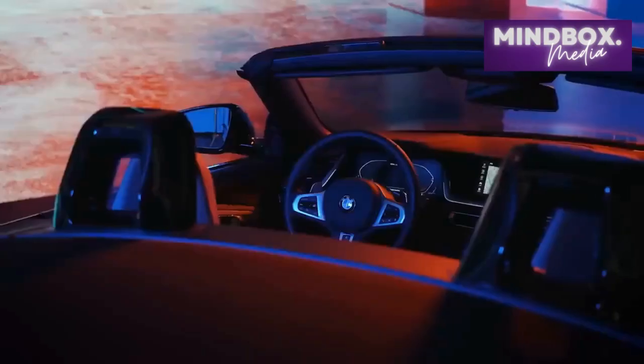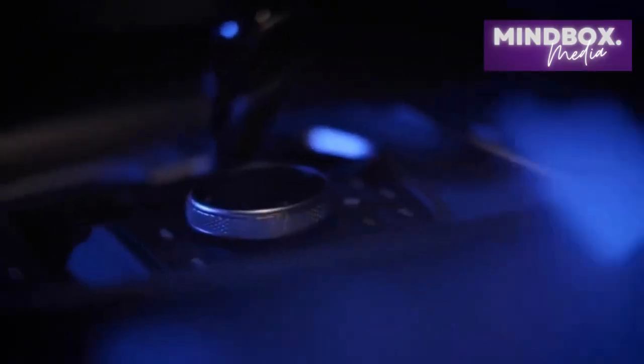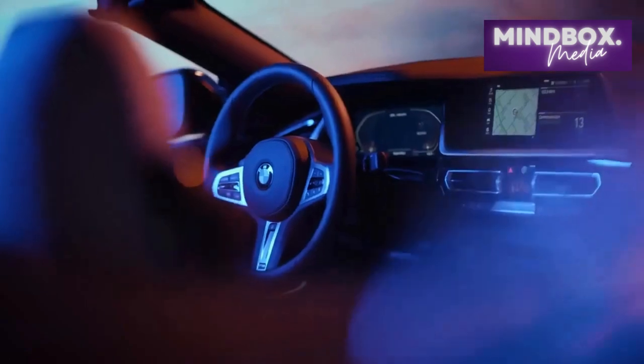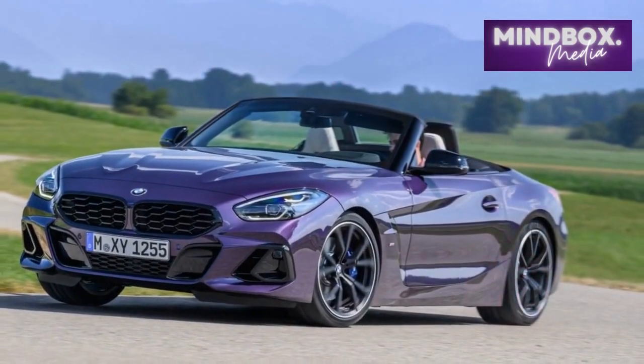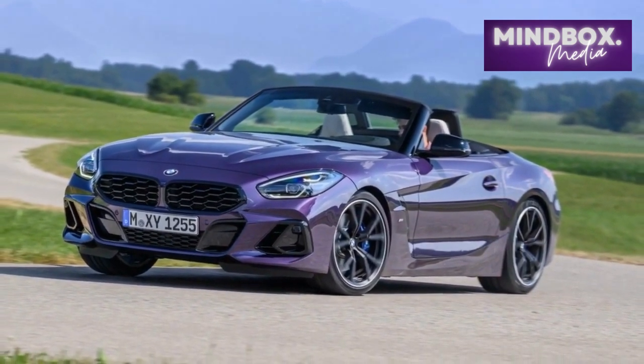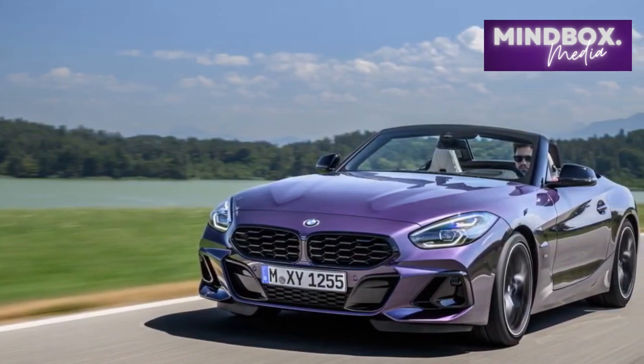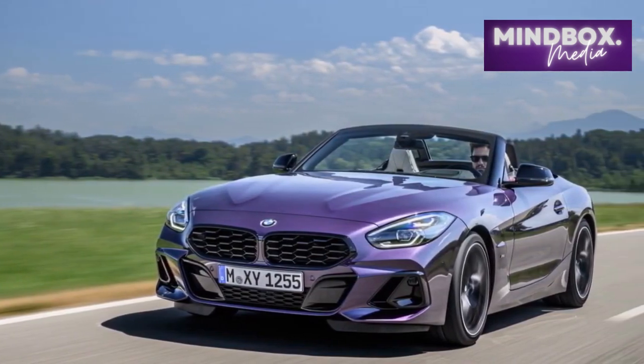Pros and cons: On the positive side, the Z4 offers powerful, refined engines, an impeccably behaved transmission, good handling and ride comfort, a roomy high-quality cabin, and a decent trunk. On the negative side, there's no manual or AWD, it's not as engaging as a Boxster, it lacks in-cabin storage options, and it has snatchy brakes.